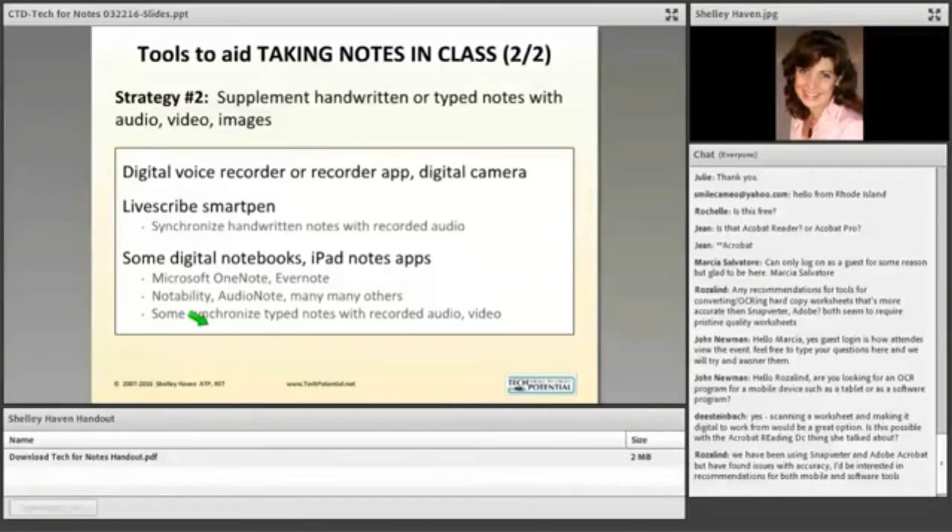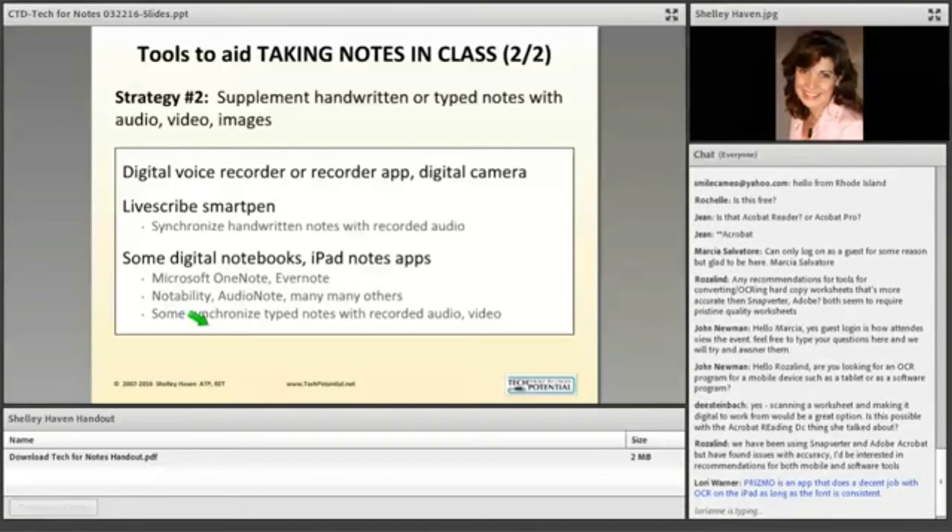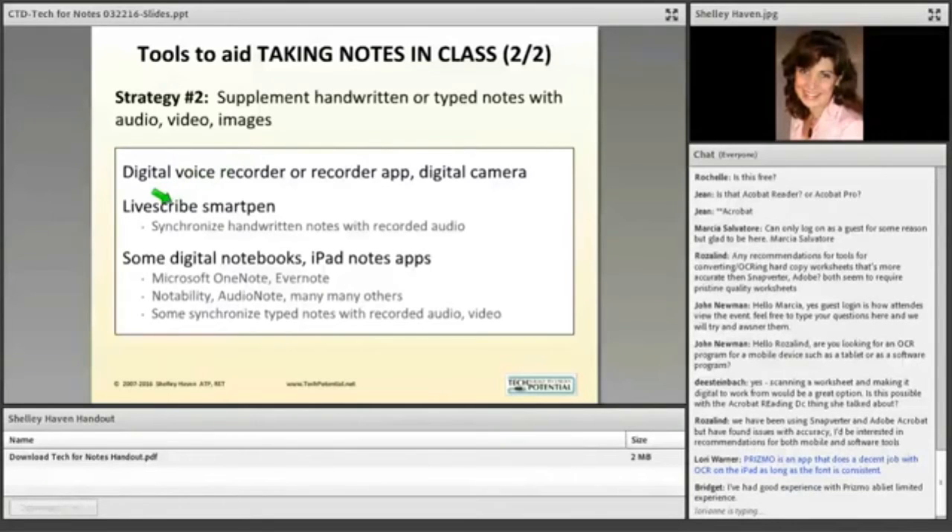Now let's move into the second category of strategies for taking notes in class. You've got all sorts of types of information coming in — visual, auditory, textual, your own thoughts. How can I capture more of the presentation to refer to later? With regard to audio, you could certainly record. Capturing audio instruction is easy with a digital audio recorder, but retrieving specific information from it is very difficult because you don't know where to go in the recording. That's where tools like the Livescribe pen and various digital notebooks and iPad apps come into play.